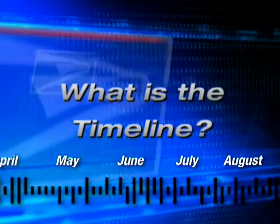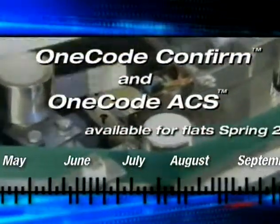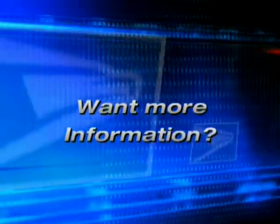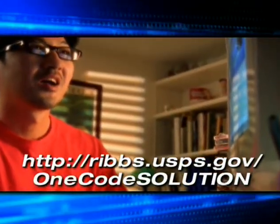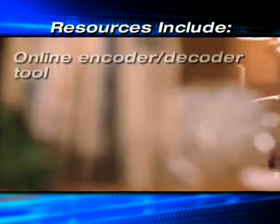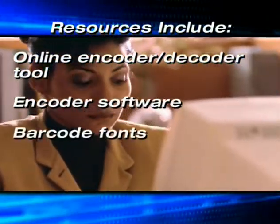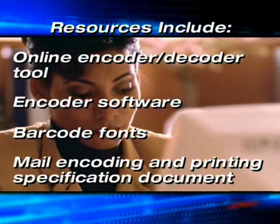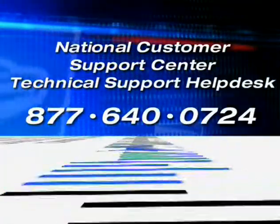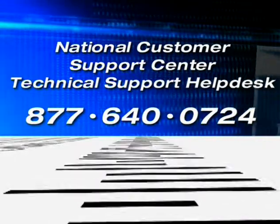What is the timeline? One Code Confirm and One Code ACS are currently available for letters and will become available for flats in Spring 2007. For further information, please visit ribbs.usps.gov/onecodesolution. Resources include an encoder-decoder tool, encoder software, barcode fonts, and a mail encoding and printing specification document. You can also call the National Customer Support Center at 877-640-0724.